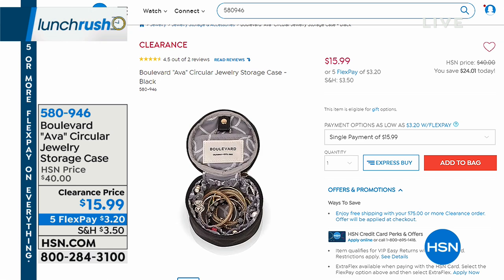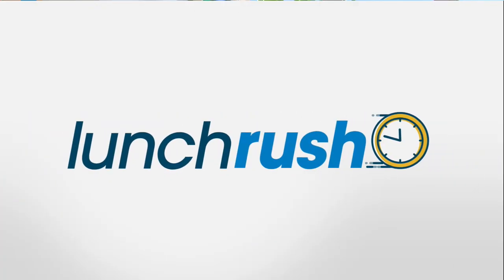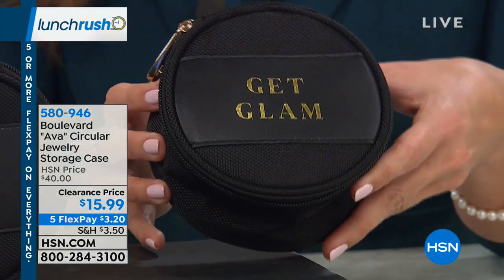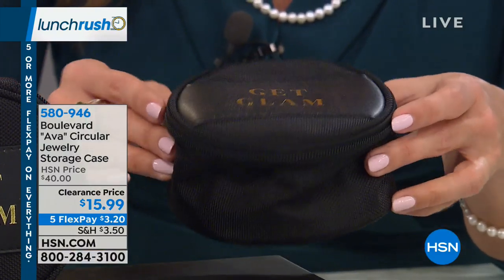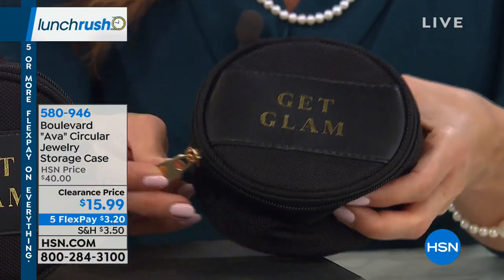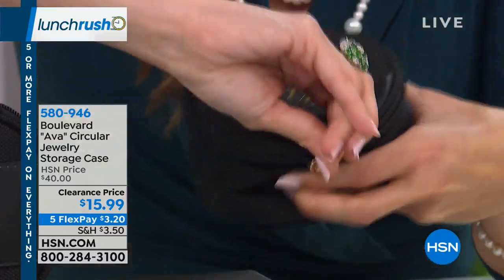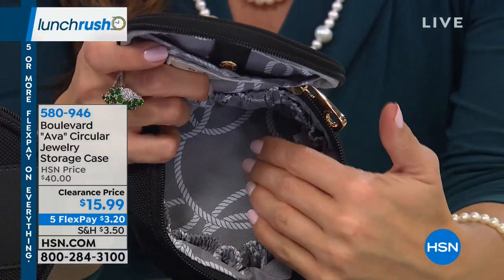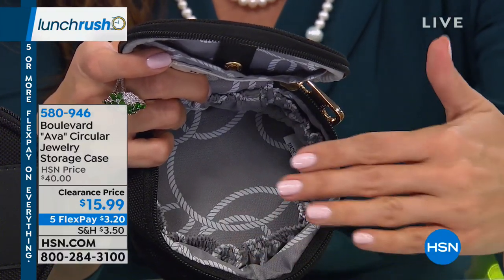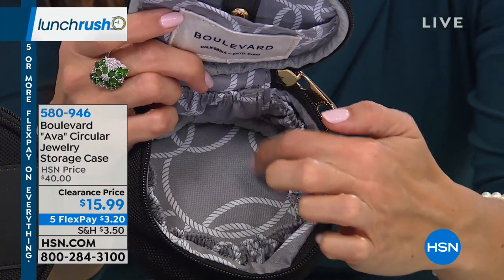Maybe you need a way to store that jewelry. Take a look at this — $15.99 for the Ava circular jewelry storage and organizing case. It's only about four and three-quarters by four and three-quarters but you can fit so much inside. So you open this up — inside you've got a main section that's nice and deep, great for cuff bracelets or chunky bracelets. You've got seven different pouches all the way around the outside for earrings, rings, and little pieces you don't want to lose.